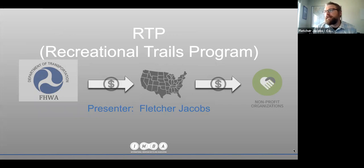My name is Fletcher Jacobs with Colorado Parks and Wildlife. As the initial email called it, the confusing alphabet of acronyms — RTP, the Recreational Trails Program — is what I'm going to cover. These are dollars that start with our partners at the Federal Highways Administration, get sent to the states, and then can find their way to nonprofit organizations.